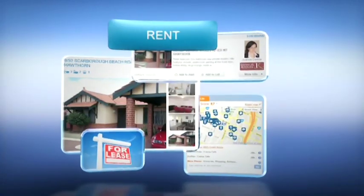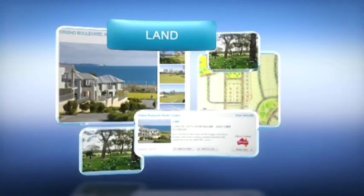For information on all your property needs, whether it be buying, selling or renting, be sure to visit westrealestate.com.au.